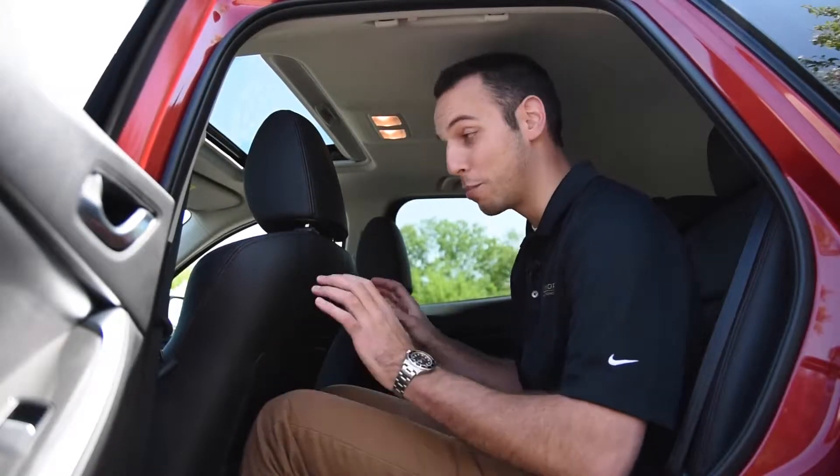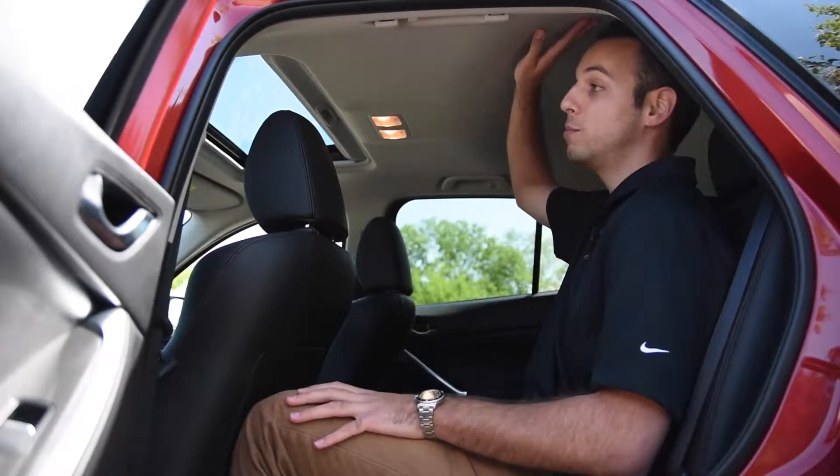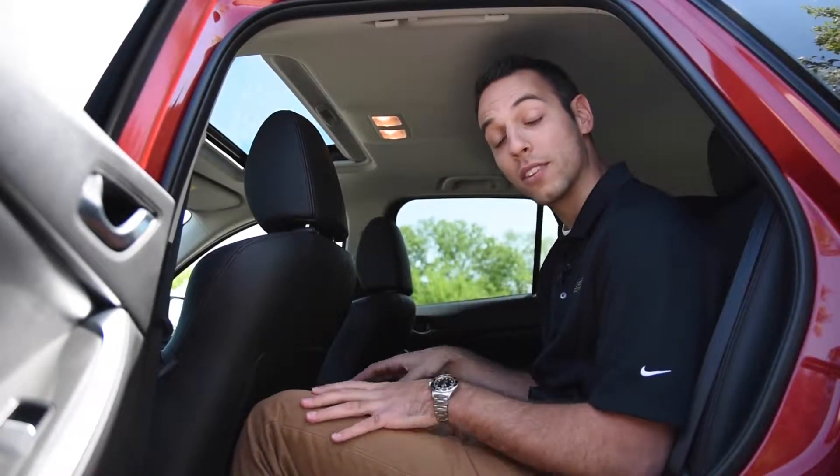We're in the rear seat behind the driver's seat where I'm about 6'1", and I promise you I haven't moved the seat at all from where I comfortably drove. You'll notice that the indent in the roofline comes up, so when your passengers are in the back they'll have plenty of room.